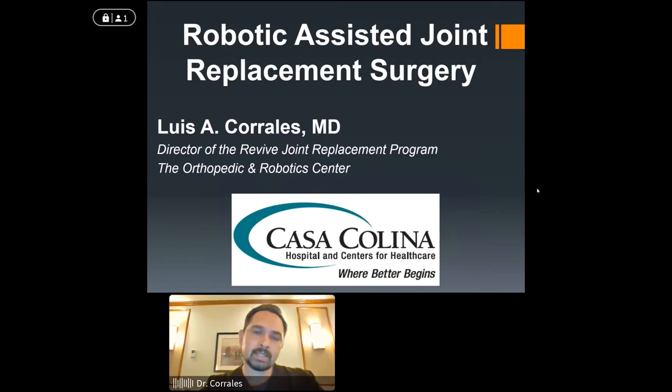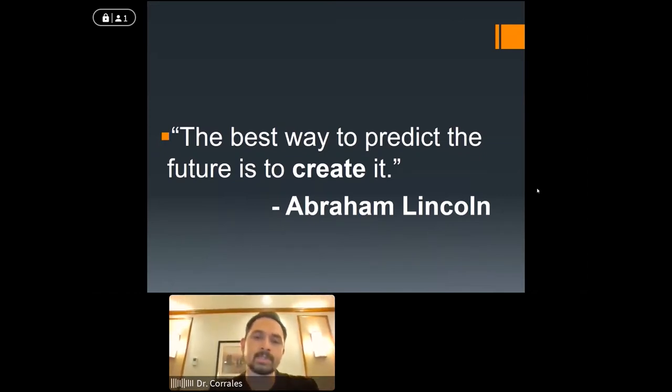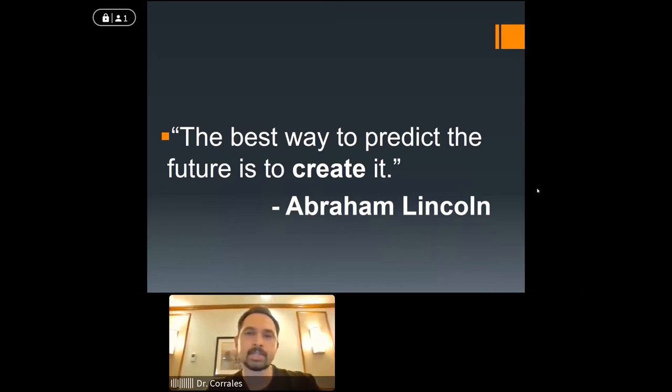I'm going to talk about both knees and hips, and give you an overview of what joint replacement surgery is — expectations, pain management. We'll focus on the technology and surgical technique, but also give you a broader picture in terms of what the surgery entails preoperatively, intraoperatively, and after surgery. When this program started here at Casa Colina Hospital, we wanted to create a program that allowed us to bring in well-rounded individuals to help people through surgery, have a great experience, and achieve great outcomes.